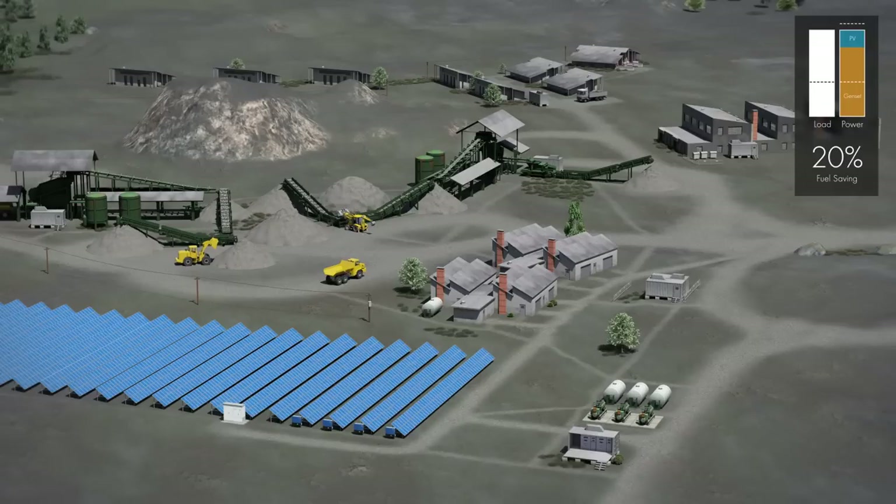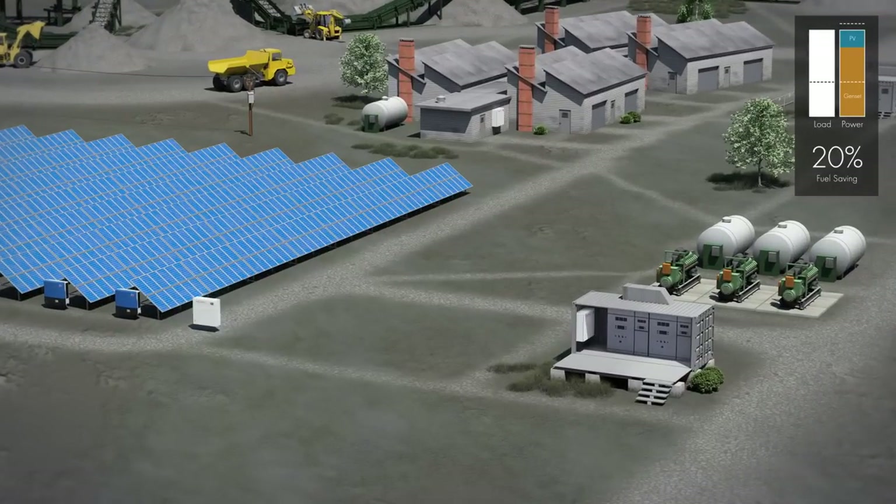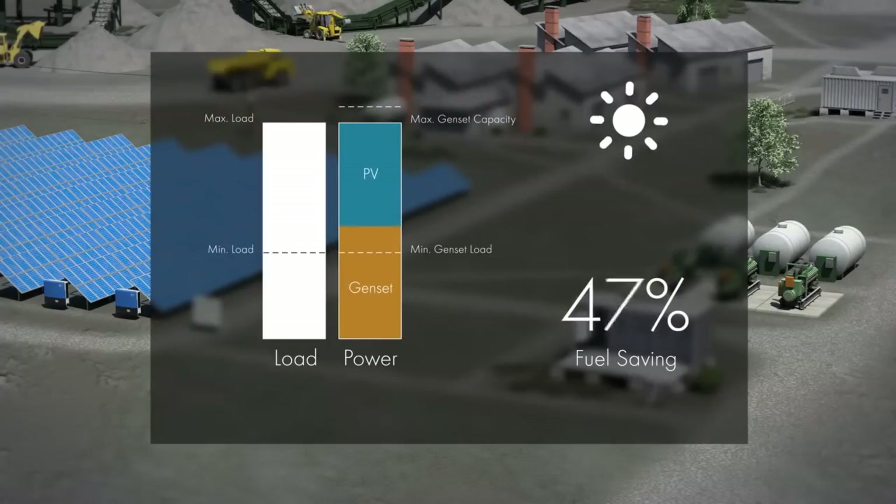In order to achieve a higher share of photovoltaics and increase fuel savings, smart communication between the gensets and the photovoltaic system is required. That's why SMA developed the Fuel-Save solution. The smart integration of photovoltaics into large-scale diesel systems enables up to 60% PV penetration with maximum grid stability.